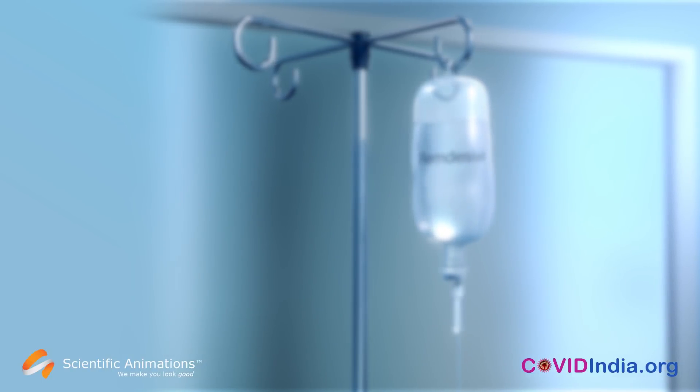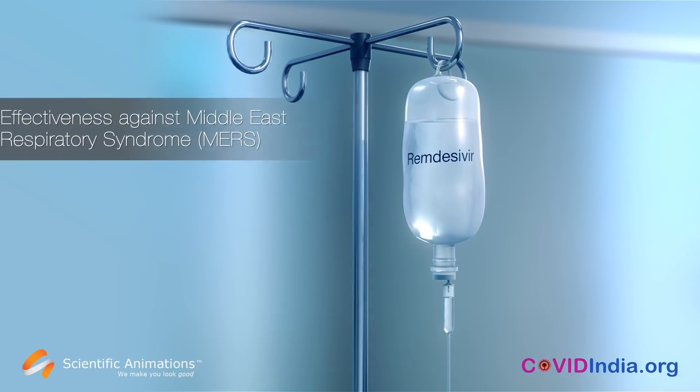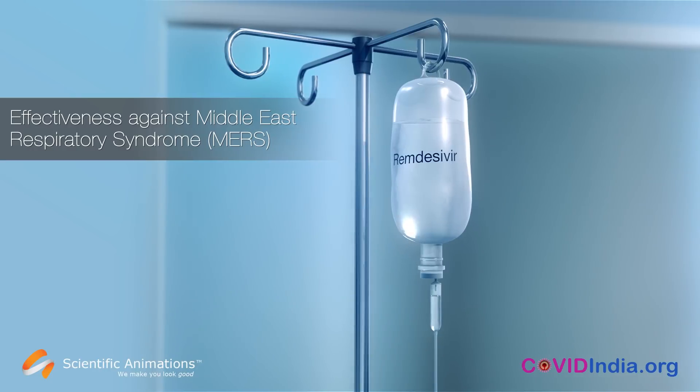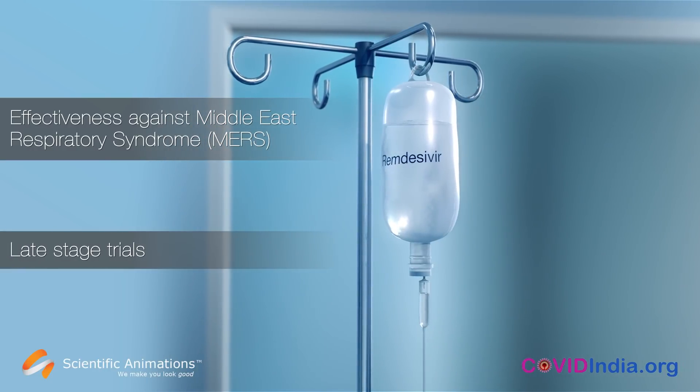The most promising potential treatment for COVID-19 is Remdesivir. In studies, it has already shown effectiveness against MERS, a similar coronavirus. Originally developed for Ebola, Remdesivir is already in late-stage trials.